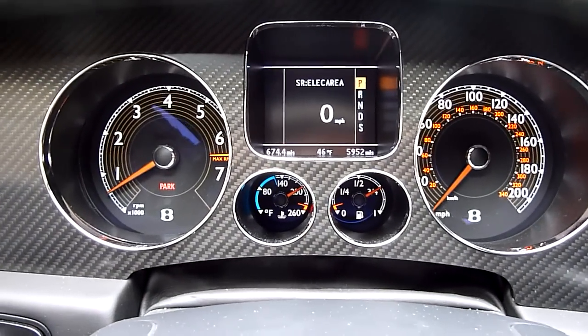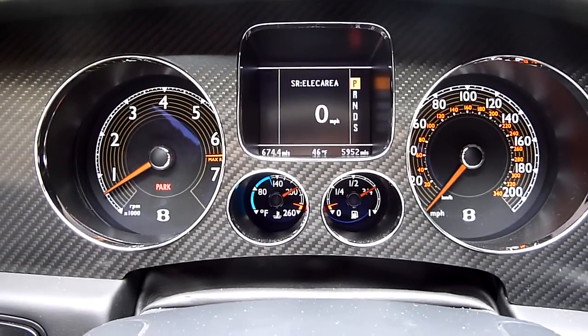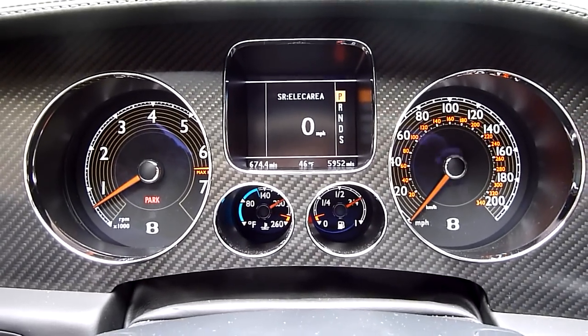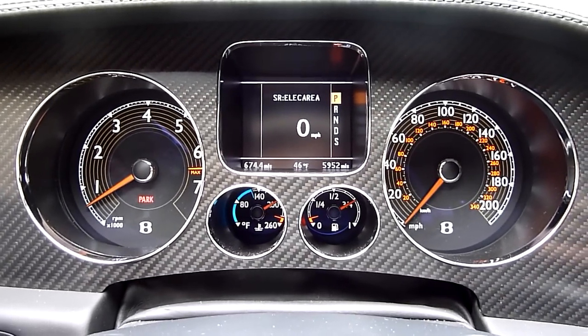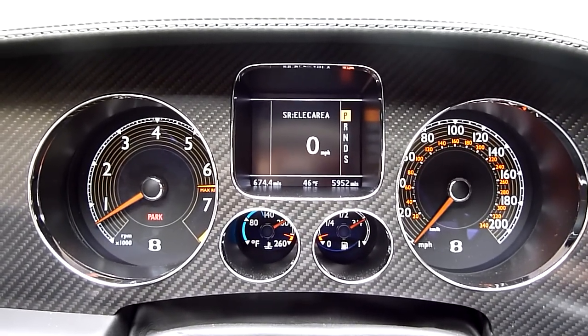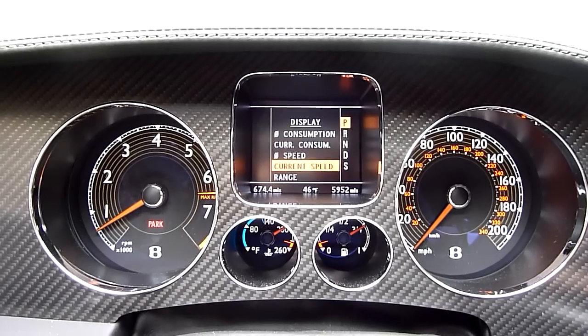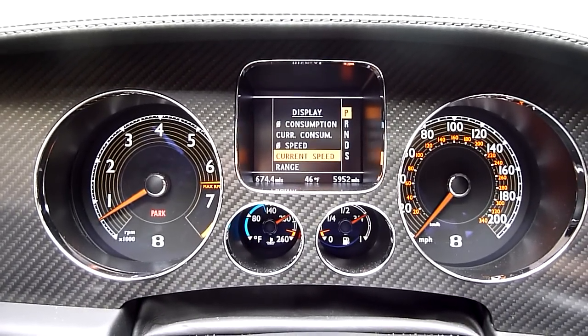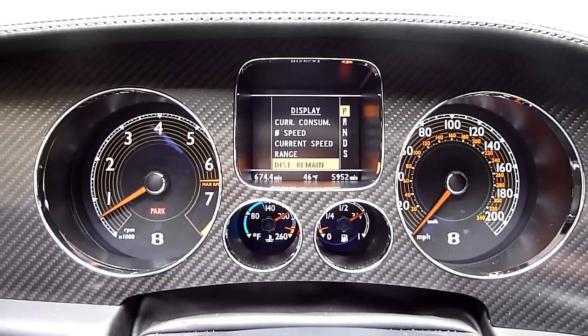Your dials are pretty self-explanatory: RPM, speedometer, fuel, temperature. The center screen can be changed to display a variety of things — I've currently got it set to just miles per hour. But you can set it to display consumption, current consumption, current speed, range, distance remaining, etc.